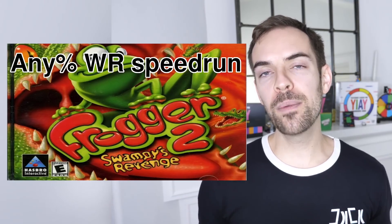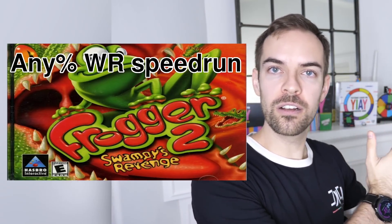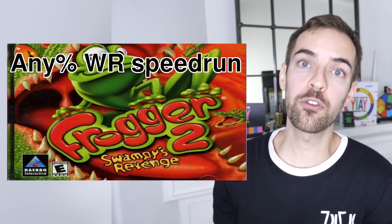I am currently the world record holder for Frogger 2: Swampy's Revenge on the Sega Dreamcast, but I'm not that good at making thumbnails. Can you help? Yeah, here's your problem. You slapped ugly text on top of a picture with already ugly text. I don't want to read the thumbnails. I want to feel the thumbnails. I want to feel like Frogger.